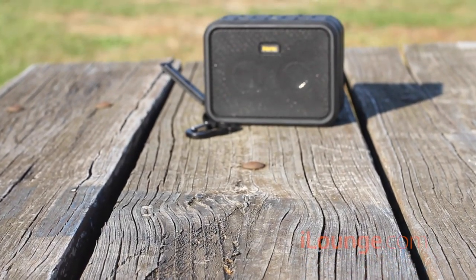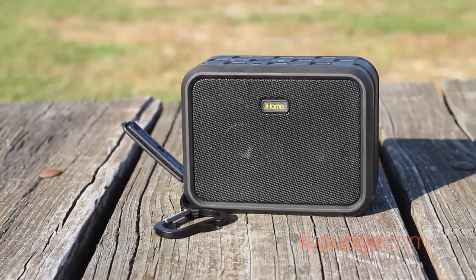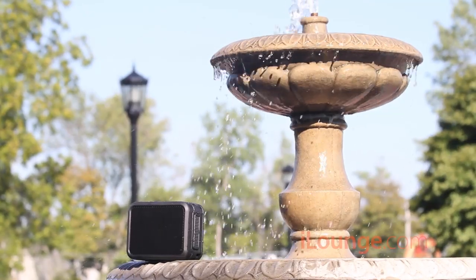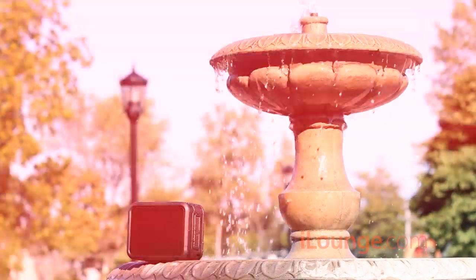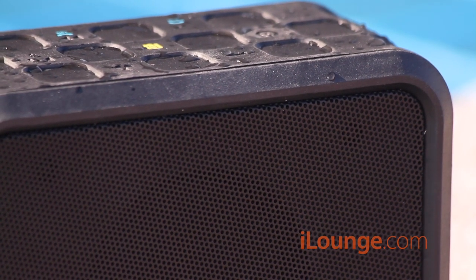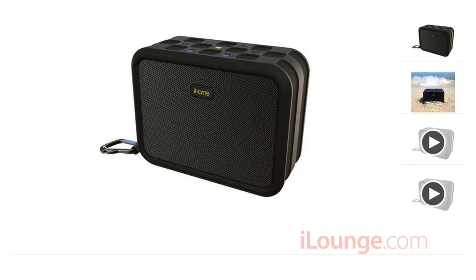By comparison, iHome now offers the iBN6 for $100. This Bluetooth speaker with a 30-foot range also offers waterproof solutions for consumers, but the degree of waterproof protection remains unclear. The packaging of the iBN6 suggests IPX7 waterproof certification, but the specifications on their website do not make any specific guarantees.